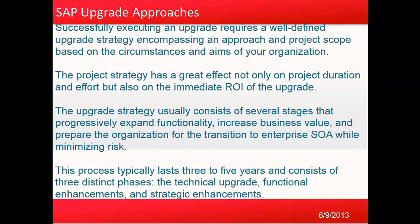The upgrade strategy usually consists of several stages that progressively expand functionality, increase business value, and prepare the organization for the transition to enterprise SOA while minimizing risk. The process typically lasts three to five years and consists of three distinct phases: the technical upgrade, the functional enhancement, and the strategic enhancements.